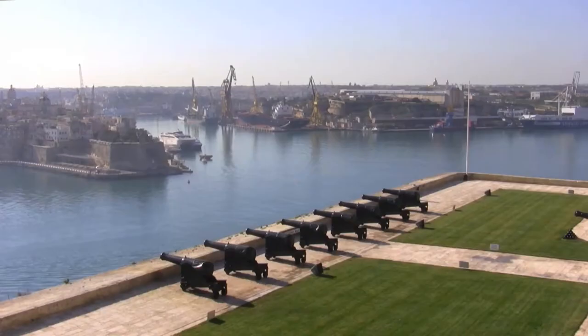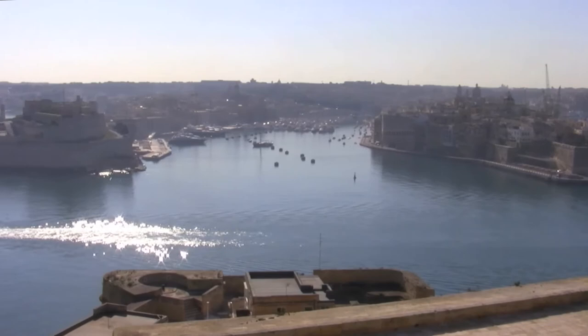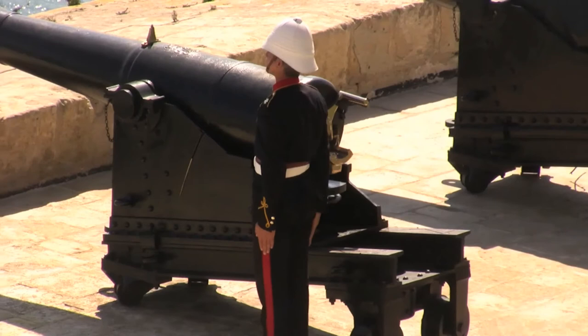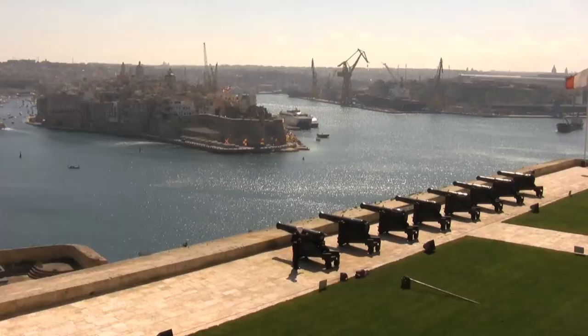The Upper Baraka Gardens offers fantastic views over to the three cities and across one of the world's largest and deepest natural harbours, the Grand Harbour. If you visit at noon, you can witness an age-old tradition of the firing of the cannon, which takes place each day. This area is also a ceremonial platform for artillery salutes.